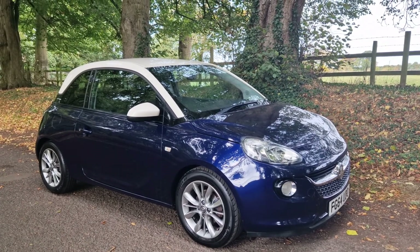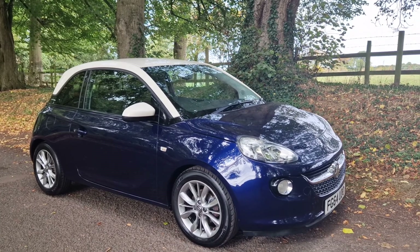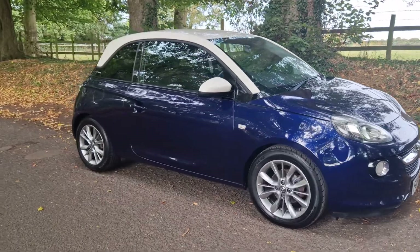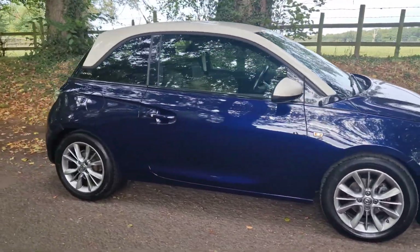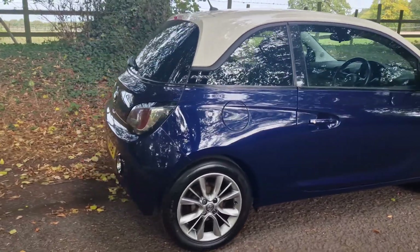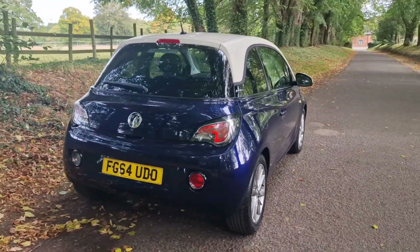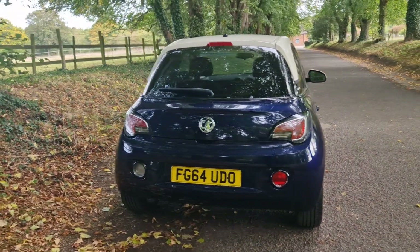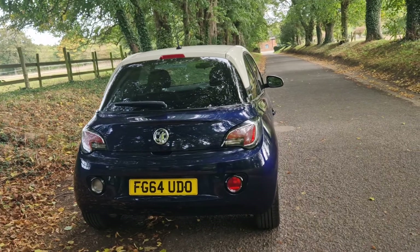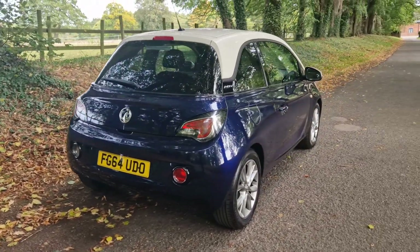We're just outside the Arthur Macmillan designer outlet, if you wanted to make a few hours of it and come over and have a look at this car at your own leisure — there are a few other things to do as well. Common questions: do we do part exchange, warranty, finance? Yes to all of those. Simply get in touch on 01543 523 007 and we can talk you through that.